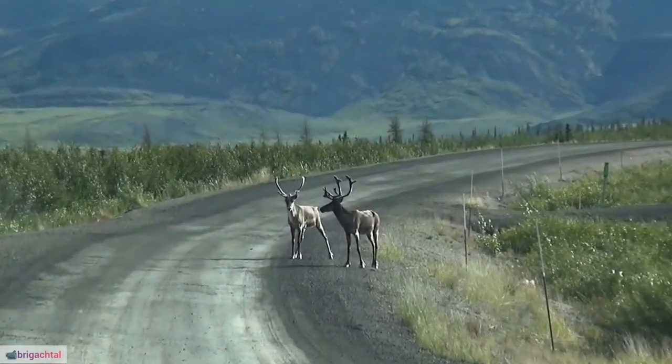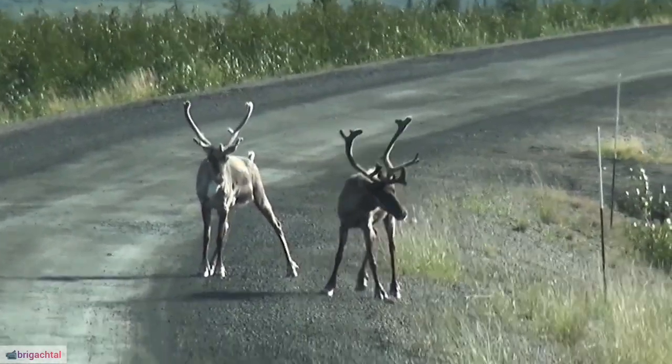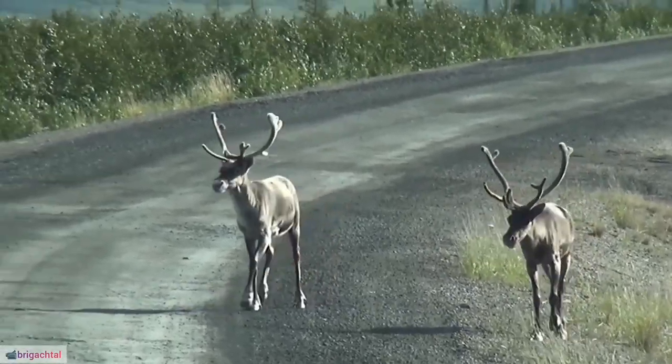9. Social Hierarchies. Within herds, reindeer establish social hierarchies, with dominant individuals having better access to food, mating opportunities, and prime resting spots.